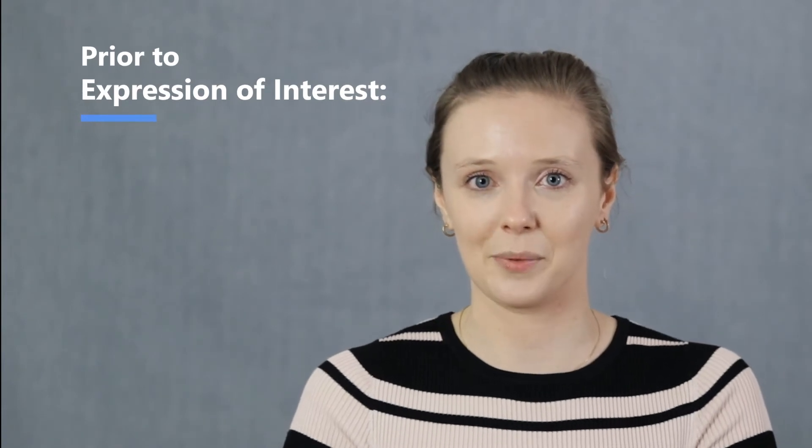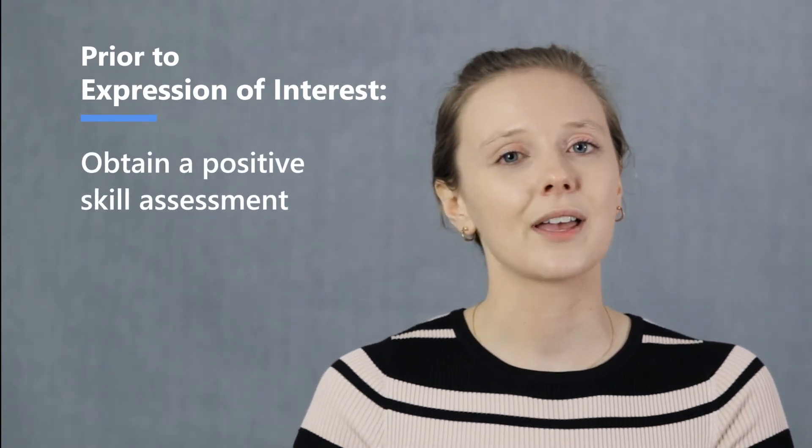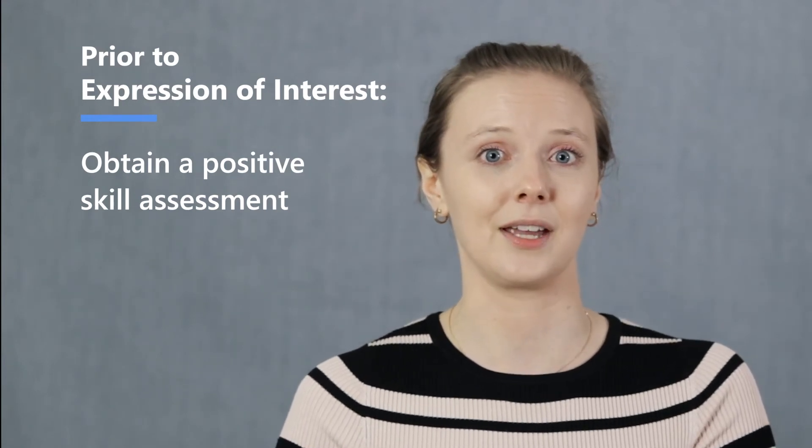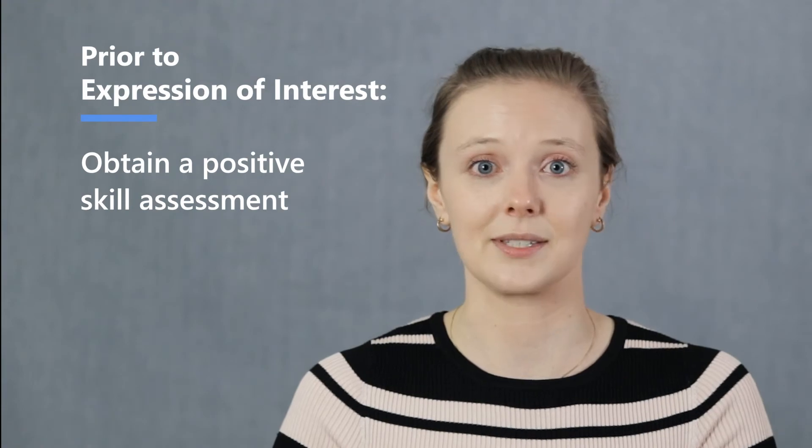Prior to submitting an expression of interest application, you're required to first obtain a positive skill assessment. Skill assessment applications can be quite difficult if you're not familiar with the skill assessing body. They often require a substantial amount of documentation and can become quite complex. If you are thinking about submitting a skill assessment application, please do reach out to us and we can give advice.